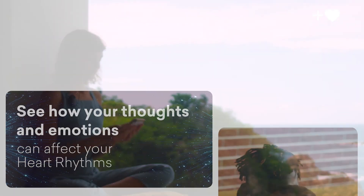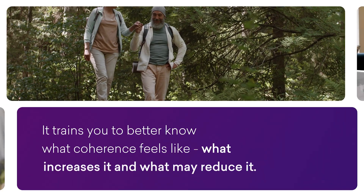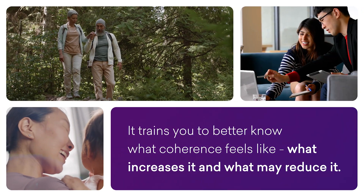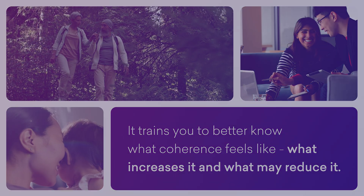The visual validation using the tech is both empowering and motivational. This unique experience is incredibly valuable as it trains you to better know what coherence feels like, what increases it, and what may reduce it.